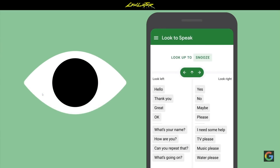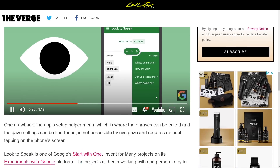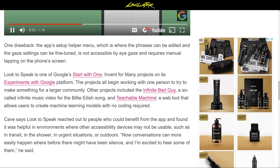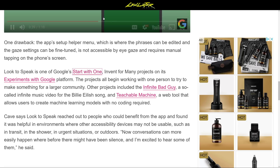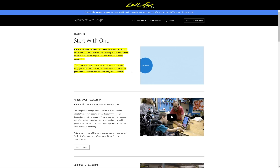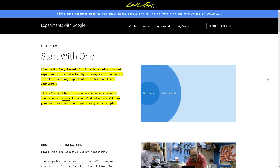Very exciting stuff. It's called Google Look to Speak and it's part of a program that Google is working on called Start with One. The idea is that you take one person, one use case, one scenario, one issue, and you build a solution for that person which could have implications for many more people. You start with one person and their specific needs, and then it maps out to more people accordingly.